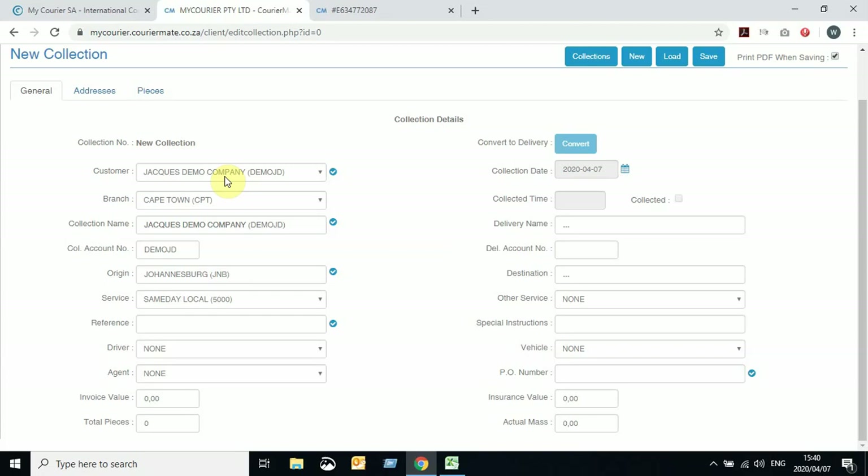In the General tab, you will have your customer details — you can't change this as it's linked to your account. You can then change your collection name should it not be collected from your premises. You can either change it to the person you're collecting from, or keep it as your company if it needs to be collected from your depot. For this example, I'm going to leave it as is — it's going to be collected from Jark Demo Company in Johannesburg.